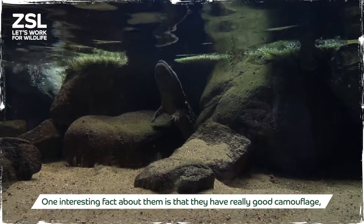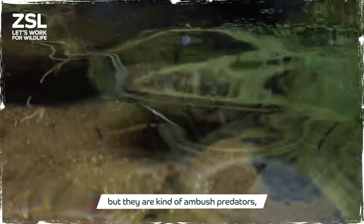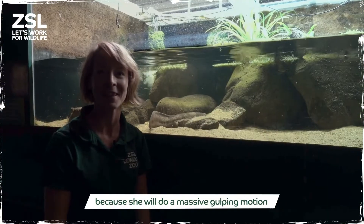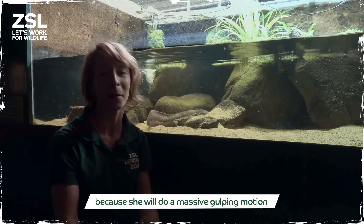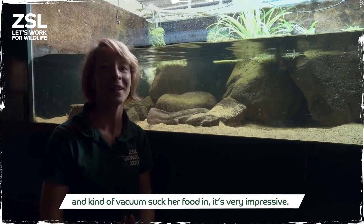One interesting fact about them is that they have really good camouflage and they are kind of ambush predators. They have a gulping motion and kind of vacuum-suck their food in. It's very impressive.